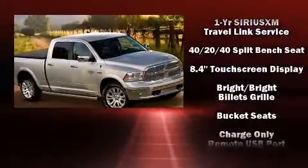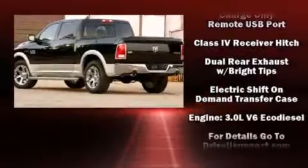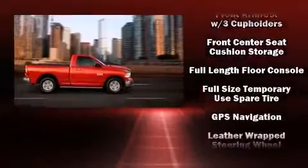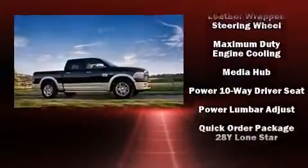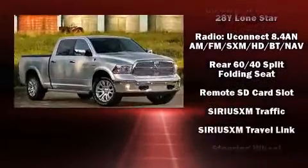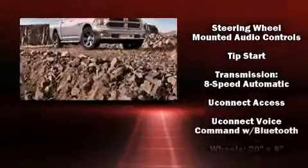Passenger security is always assured thanks to the various safety features such as dual front impact airbags, head curtain airbags, traction control, brake assist, ignition disabling, an emergency communication system, and four-wheel disc brakes with ABS. Electronic stability control ensures solid grip atop the road surface, no matter how challenging the driving conditions.